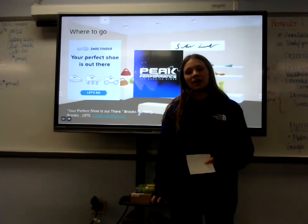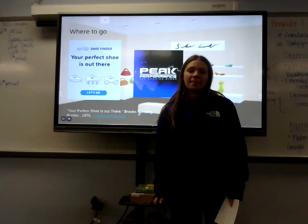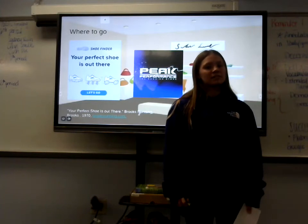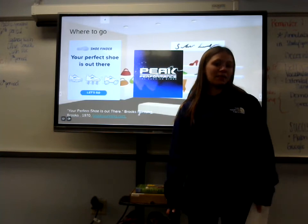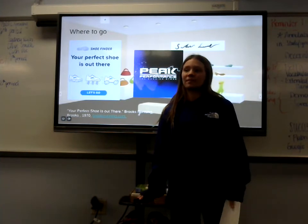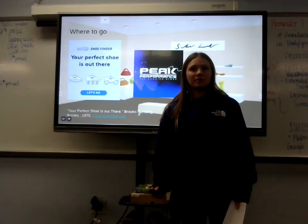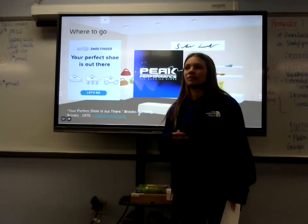you could go over the bridge across the river into Peak Performance running store, where they have professionally trained employees who have lots of background knowledge on how to find running shoes. They also ask you questions, but they also give you advice on shoes tailored to what you would like.